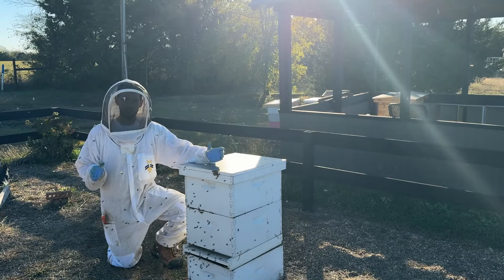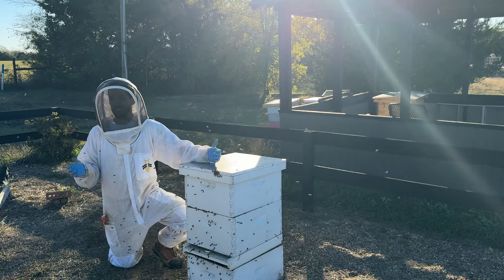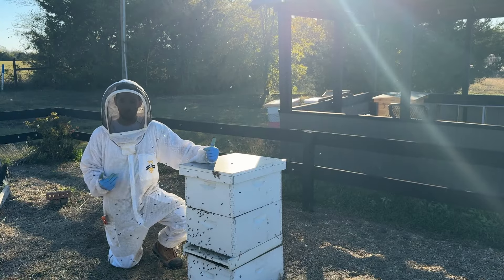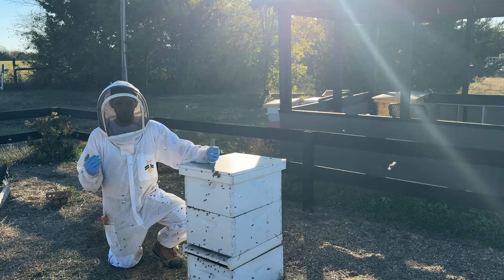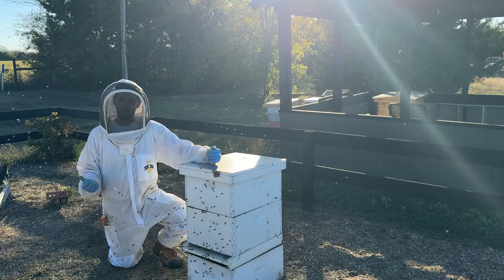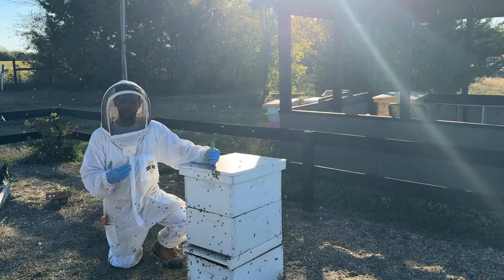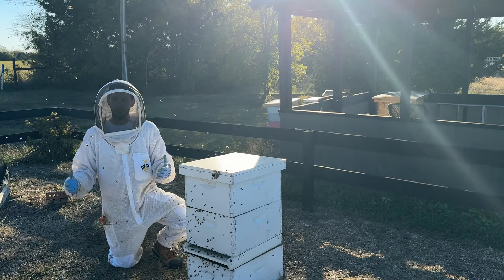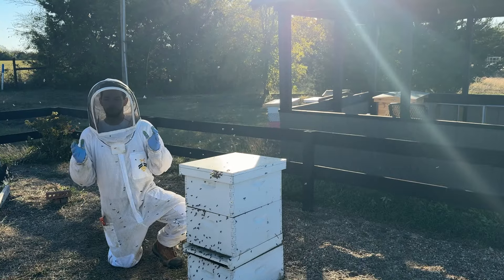I've got to admit, when I come into the bee yard — our teaching bee yard here — and I see a problem, I get a little bit excited. As a beekeeper I shouldn't, because I don't want to see problems, but when I do I think, yes, I get to make a video about it. I always try to find real, organic problems to illustrate to you guys. So it's almost mid-November.